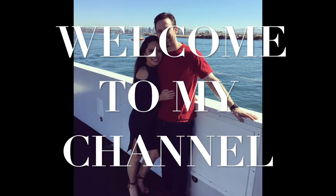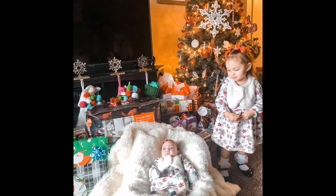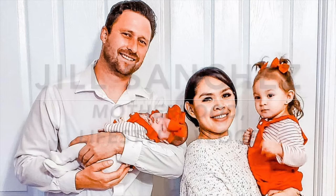Hi lovies, welcome back to my channel! Today's video is a Target haul — you know I'm obsessed with Target. If you're new to my channel, hello, welcome! My name is Jill, and on my channel I make motherhood and lifestyle videos: vlogs, cleaning, organizing, and all kinds of mommy-related content.